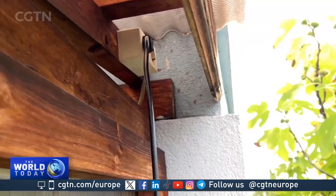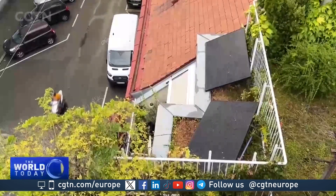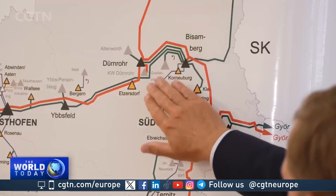The devices plug into regular electricity sockets and are limited to producing 800 watts each, in order to not overload the city's electricity grid, which will receive any surplus.